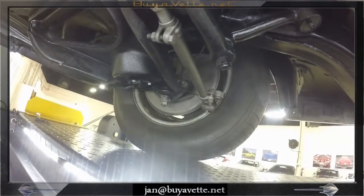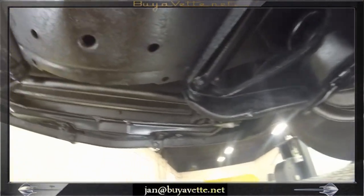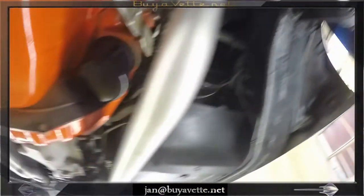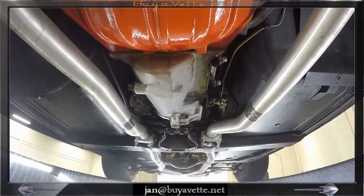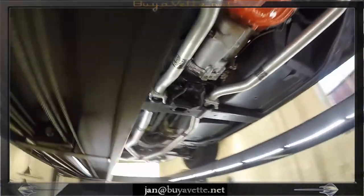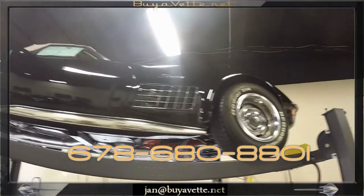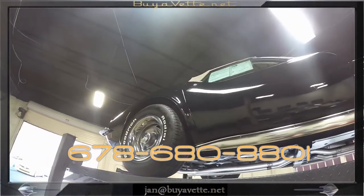I hope you will come and see me about this car at biovet.net. Call me at 678-680-8801. Again, thank you for looking — you can find me here most days except Tuesdays. You can always call me on my cell phone. Thank you so much and have a great day.